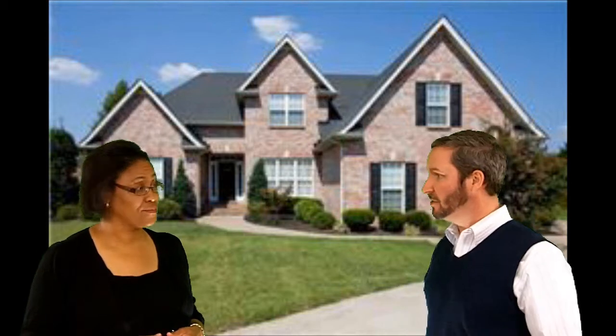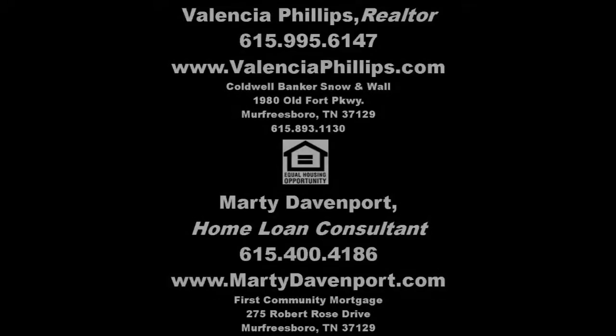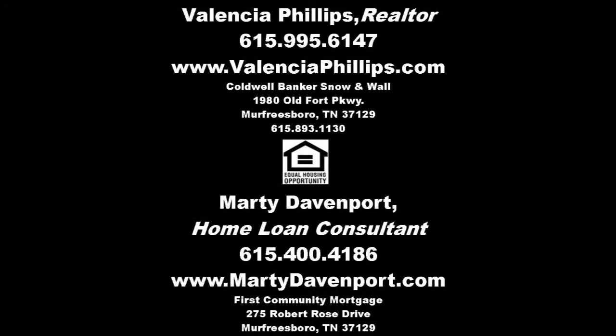Valencia, that was a beautiful home. I know my wife would love the light colors and all the natural light that comes in — it's very welcoming. I ran an FHA payment scenario earlier, which is the cheapest way to get into this home. With estimated taxes and insurance, I'd put the payment at about $1,840 a month — a lot of house for that payment. It'd be great for someone who wants to be by the golf course and pool. You can contact Valencia at 615-995-6147, and you can reach me at 615-400-4186 or make a mortgage application at www.martydavenport.com. Thank you for joining us — have a great day!